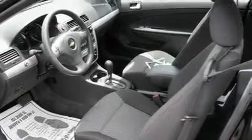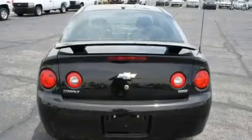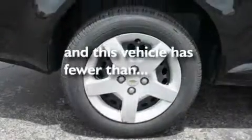Its top features include air conditioning, cruise control, a rear window defroster, a CD player, alloy wheels, a rear spoiler, a driver-side impact airbag, and this vehicle has less than 12,000 miles.